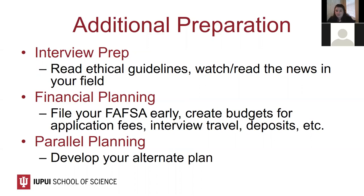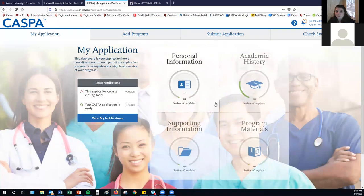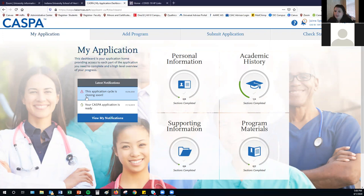Before we move into the CASPA application, does anyone have any questions about the timeline or process we've discussed? The CASPA application will open for your cycle on April 30th. If you sign into CASPA today, you're signing into the current application for students matriculating in the upcoming year. You'll note it says 'this application cycle is closing soon.' You're welcome to sign into CASPA and explore the application as long as you don't submit anything — no harm to your upcoming cycle. But remember, your cycle doesn't open until April 30th.